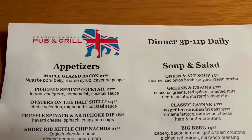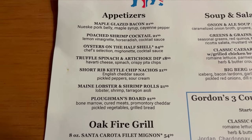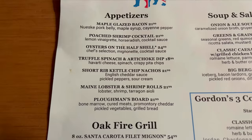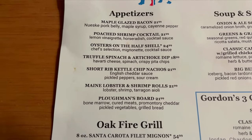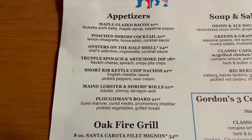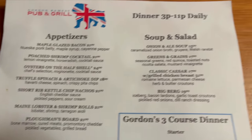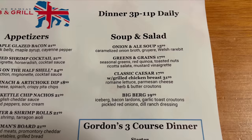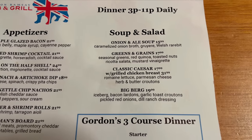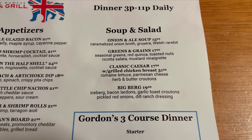The pub and grill is open from 3 to 11 p.m. daily. Let's take a look at these appetizers first — maple glazed bacon, that's always nice, shrimp cocktail, oysters, spinach and artichoke dip, nachos sound pretty good, lobster and shrimp rolls, and what looks like a charcuterie board. We've got some soups and salads here — I love onion soup, I think that might be something I'm gonna try tonight. Greens and grains, classic Caesar, and the Big Bird.